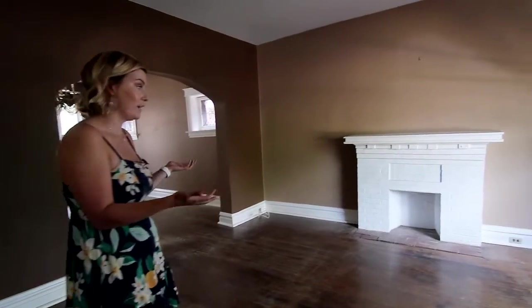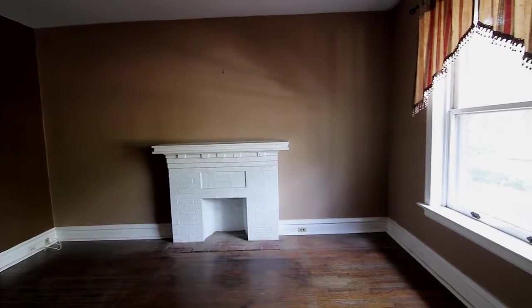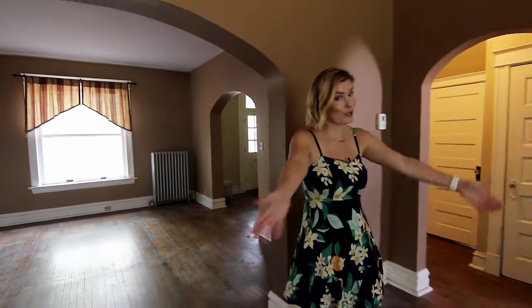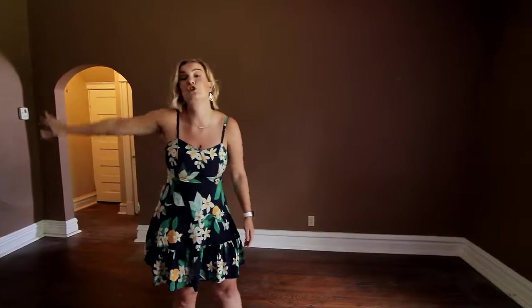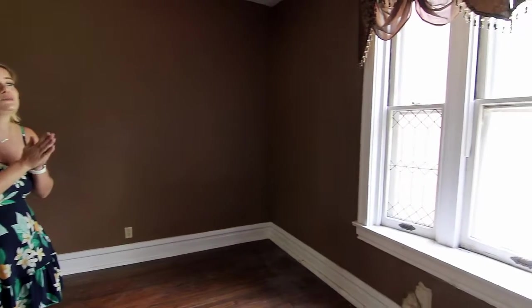We have an awesome fireplace — doesn't look functional — but check out these original hardwoods in awesome condition. Leaving the main living area with that beautiful fireplace, we're going to walk right into the dining space. Still those beautiful hardwoods are here. We have so much natural light — literally that window is taller than me, wider than me, it's just gigantic. We also have leaded glass over here that is just begging for someone to take care of it.